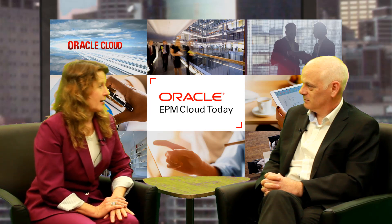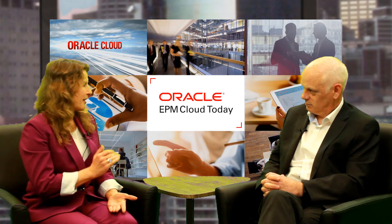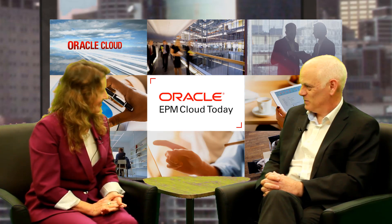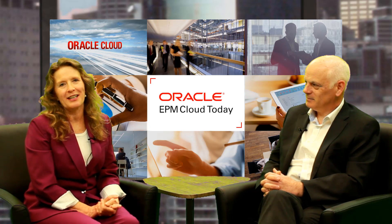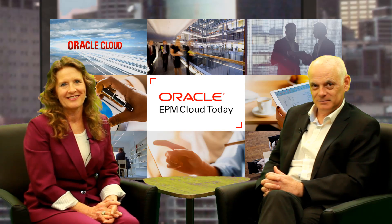That sounds great, Matt — our customers have a lot of resources available to them. I really want to thank you for talking with us today about migrating to EPM Cloud. Thank you so much, appreciate it. And thank you for watching — I hope you'll tune in next time for the next episode of EPM Cloud Today.